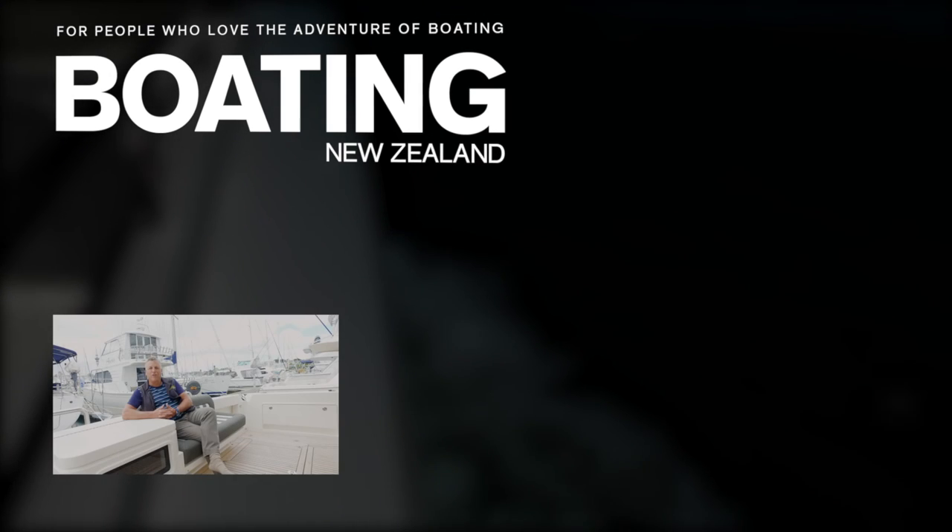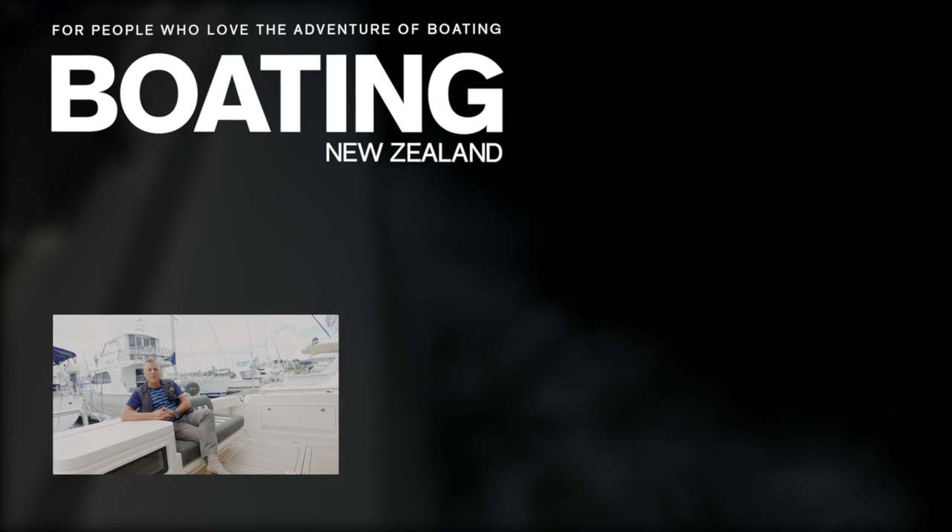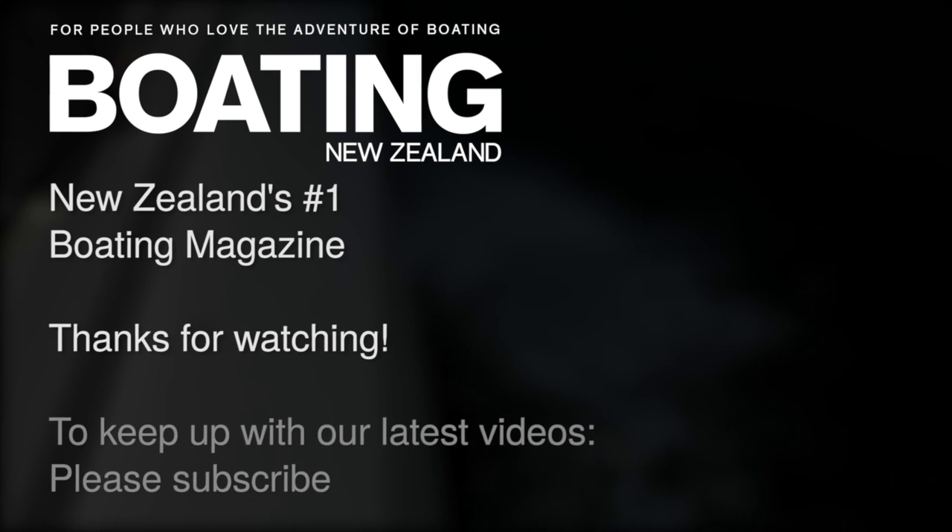I'm John Akelstein from Boating New Zealand, thanks for watching. If you'd like to see more of these videos, please subscribe to our channel. We'll see you next time.